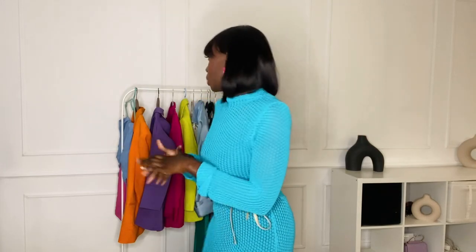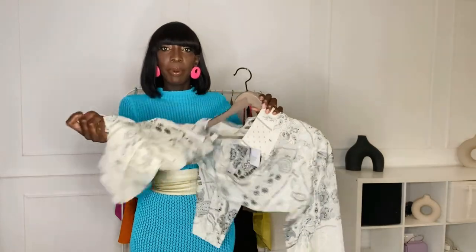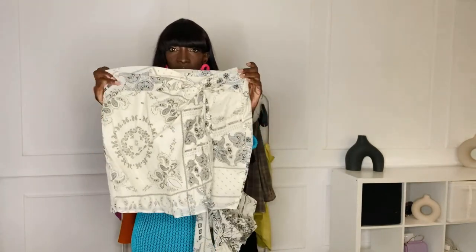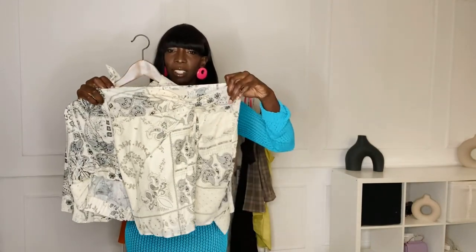The main haul is H&M. The first thing I'm going to try out is this two-piece — it's like a top and a matching skirt. I got the top in a medium and I bought a matching skirt to it as well. The skirt looks a bit short, I hope it fits. I bought the skirt in a size 40 and the top in a medium. I like the print and I love the color of it.